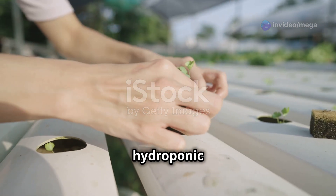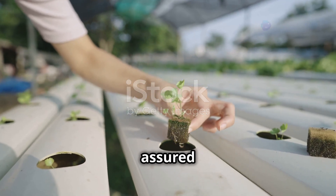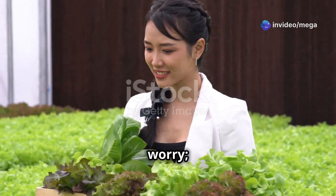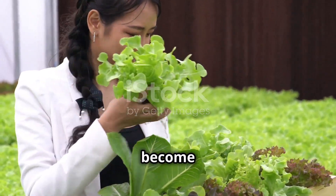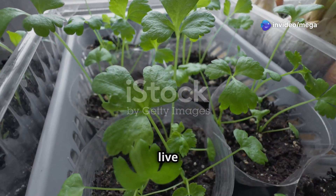Starting your hydroponic journey requires gathering a few essential pieces of equipment. While it might seem overwhelming at first, with the right tools you'll be well on your way to a successful and productive hydroponic garden. The key is to start with the basics and gradually build up your system as you become more comfortable and knowledgeable. First, you'll need a growing container — this is where your plants will live and grow.